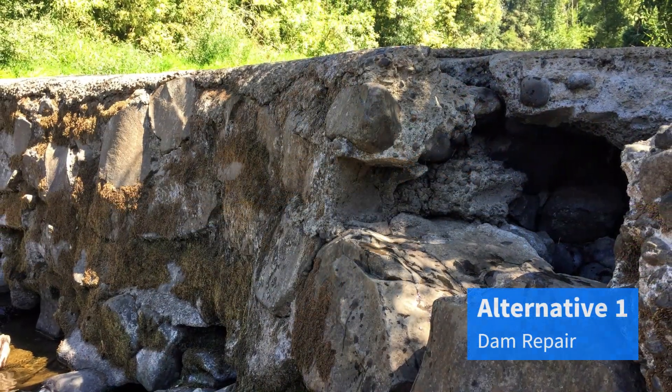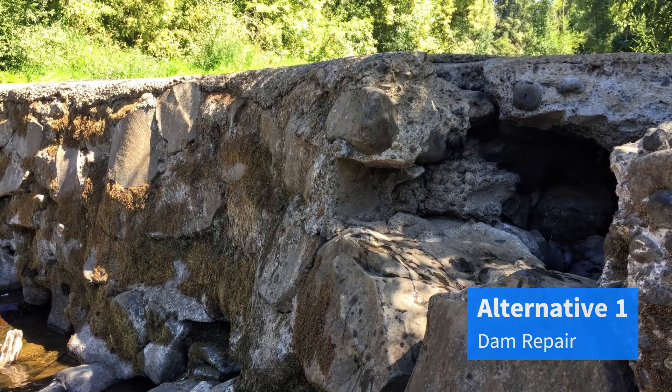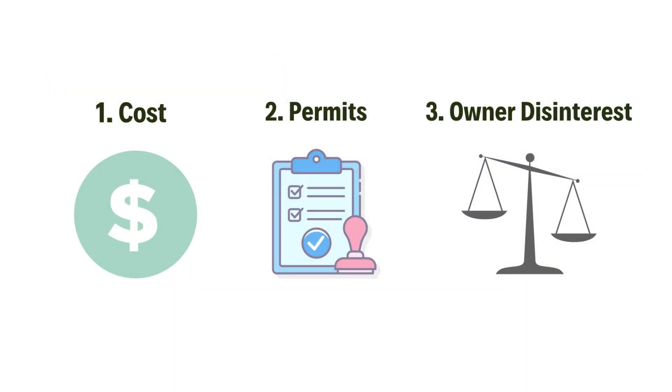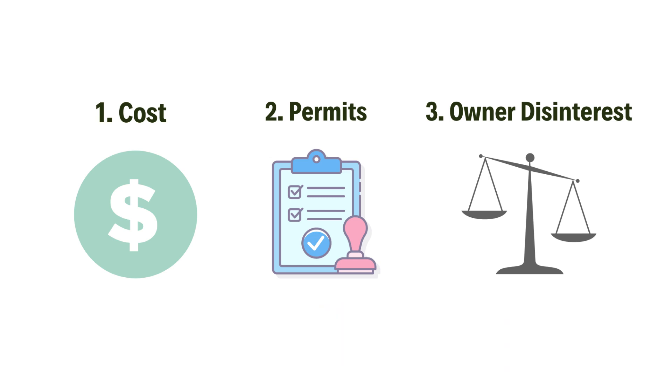We made a whole video on the barriers to repairing the dam, but the short answer is that the cost of repairs, difficulty of obtaining permits, and the lack of an incentivized dam owner make completing repairs almost impossible.